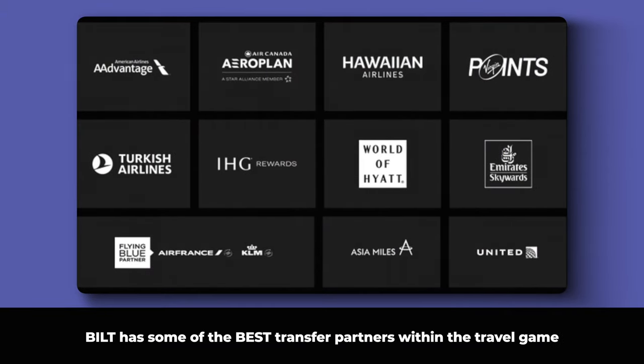Now let's flip the coin over to the redeeming side. There are plenty of ways to redeem your Bilt points. I'd toss out using your points for statement credits or to pay your rent because it's a very low value — you can do it, but I wouldn't recommend it. You could be getting more value from those points. For example, as with most travel cards, you can transfer points out to partners, and Bilt has some of the best transfer partners in the travel game.